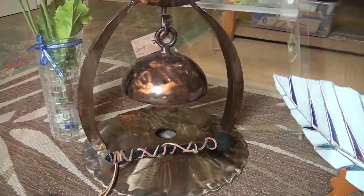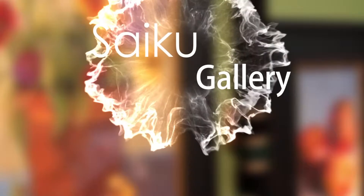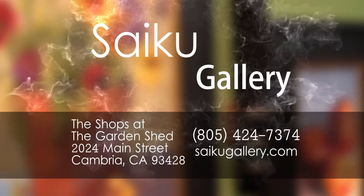Come chat with Judy about your next work of art at Saiku Gallery, located in the quaint courtyard of the Garden Shed, or visit us at our website at saikugallery.com.